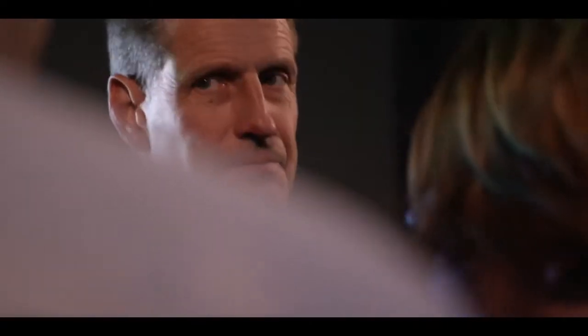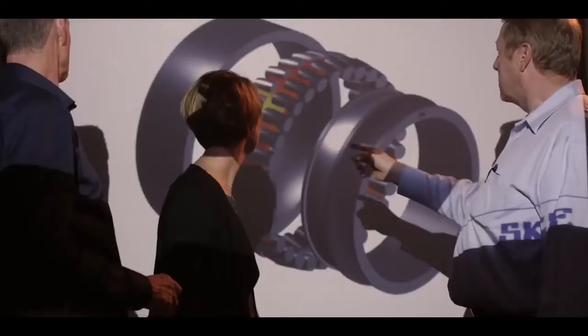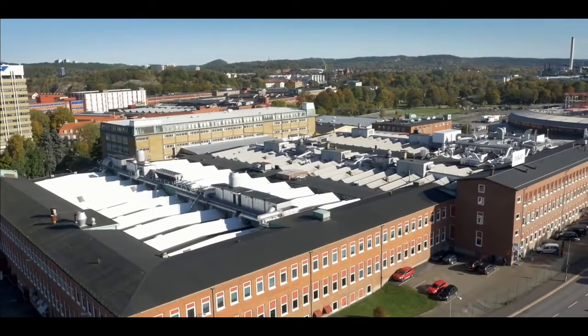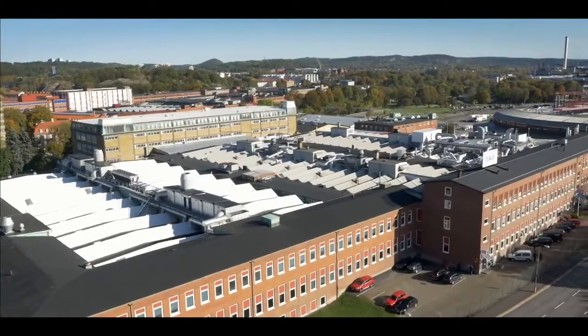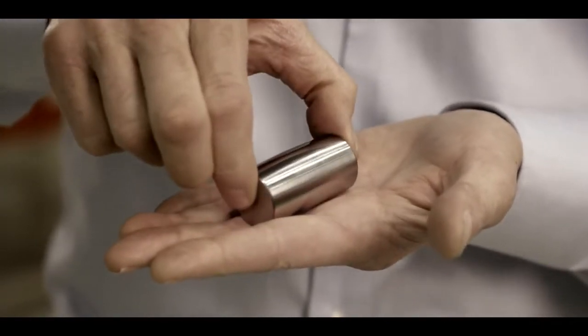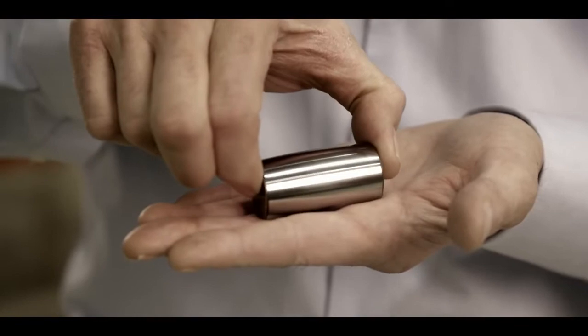Extensive testing and simulation have led to a state-of-the-art robust design — just one of the secret ingredients to being the best. The core of the robustness sits in the floating roller principle, meaning that the roller will always find its equilibrium position where the stress is minimized. And that's where you find the endurance. The rollers are actually guiding themselves by the contacts with the raceways.